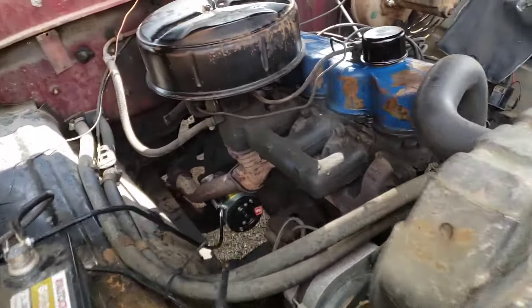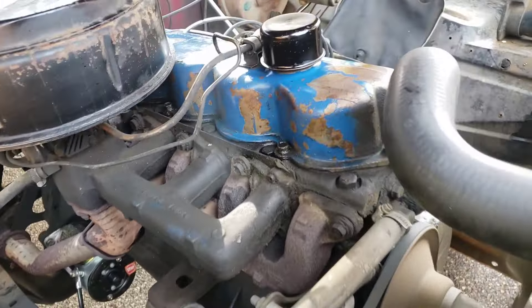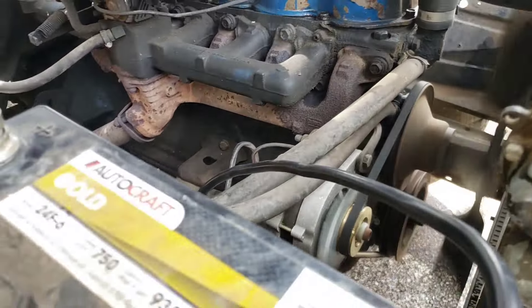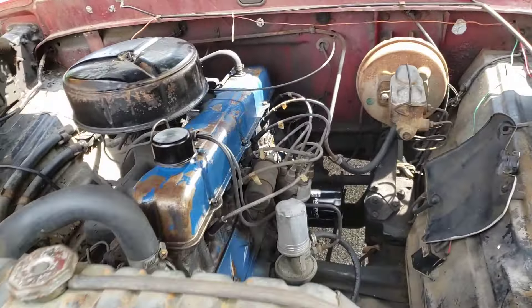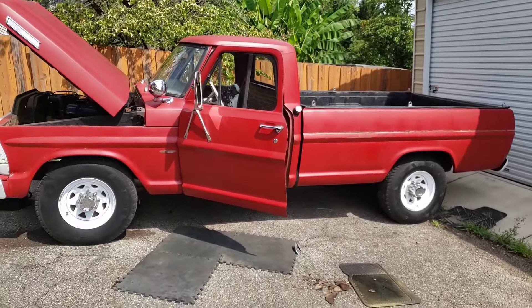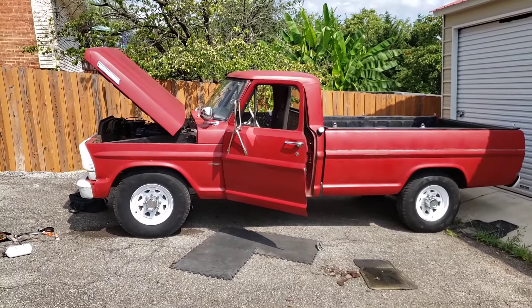We're getting some smoke. Where is that coming from? I'll have to look into that a little bit - might be some oil blow-by, I don't know. Anyways, here she is running. Sounds great. Rides great. Totally thrilled with this thing.